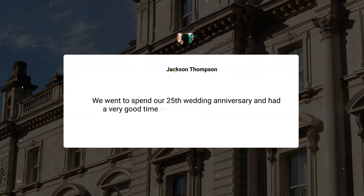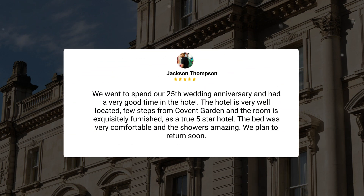The pre-theater dinner recommendation was also excellent. We went to spend our 25th wedding anniversary and had a very good time in the hotel. The hotel is very well located, few steps from Covent Garden, and the room is exquisitely furnished, as a true five-star hotel. The bed was very comfortable and the shower is amazing. We plan to return soon.